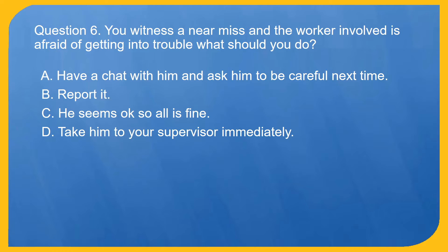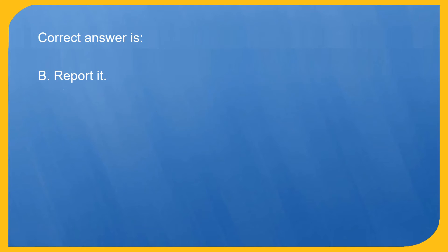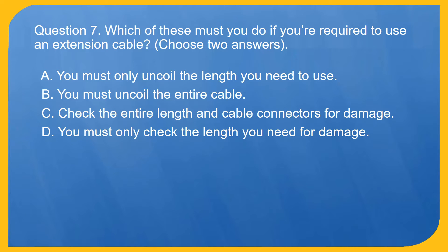Question 6. You witness a near miss and the worker involved is afraid of getting into trouble. What should you do? A. Have a chat with him and ask him to be careful next time. B. Report it. C. He seems okay so all is fine. D. Take him to your supervisor immediately. Correct answer is B. Report it.